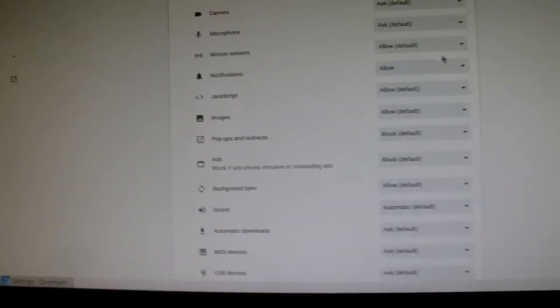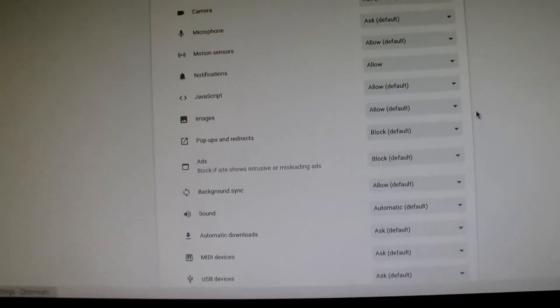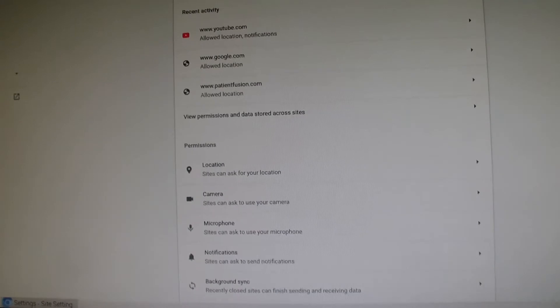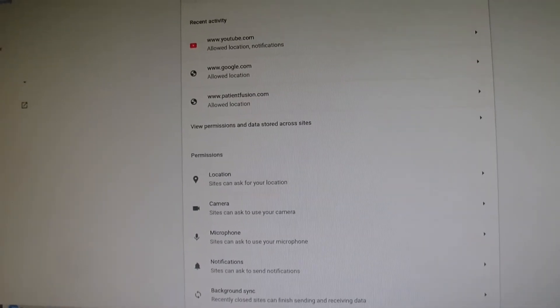I'm also going to enable notifications because I want notifications to be enabled. So that's why it wasn't working, and now, as you can see, it's working perfectly fine.